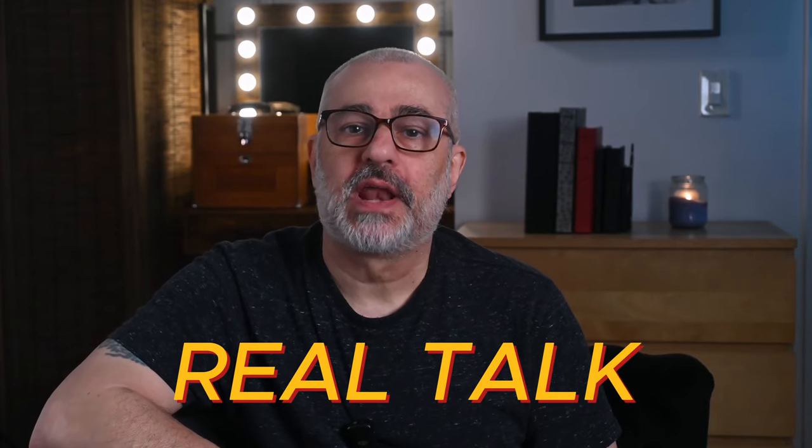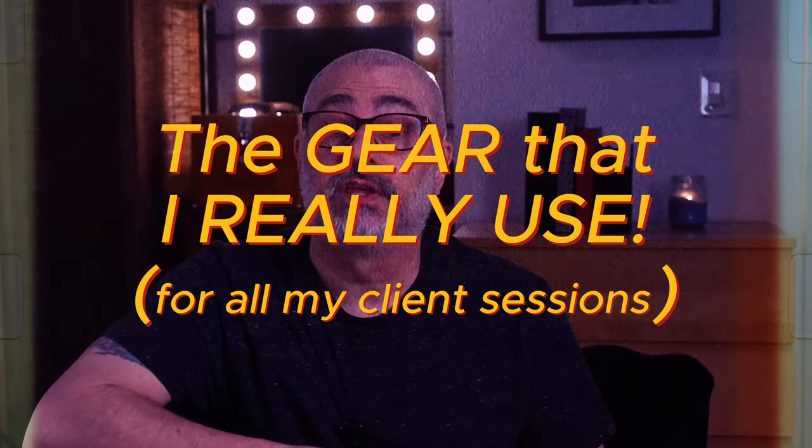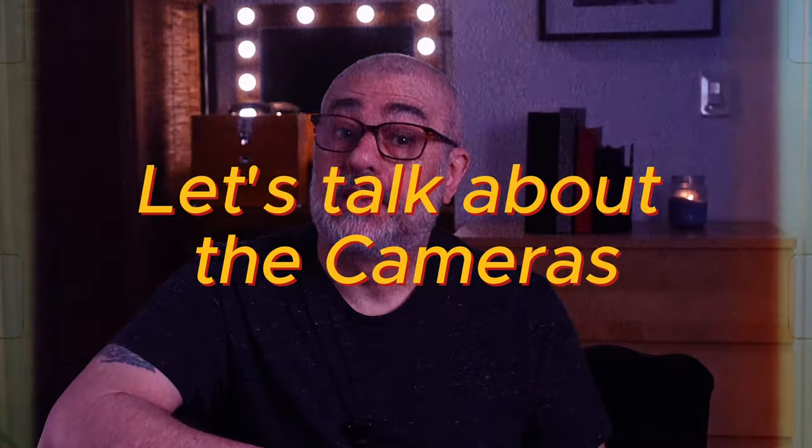Real talk — this is the equipment I use in every session, and I think you'll be surprised. I'm Mike from Lifestyle Boudoir, and today I'm going to be completely transparent about the gear I really use for all of my client sessions. I always try to keep my gear to a minimum — I'd rather limit the gear and devote all of my attention to the client. Doing it this way, the client sees that you're in the moment with them, helping them get comfortable, relaxed, and looking amazing. Focusing too heavily on the gear takes you away from the client experience.